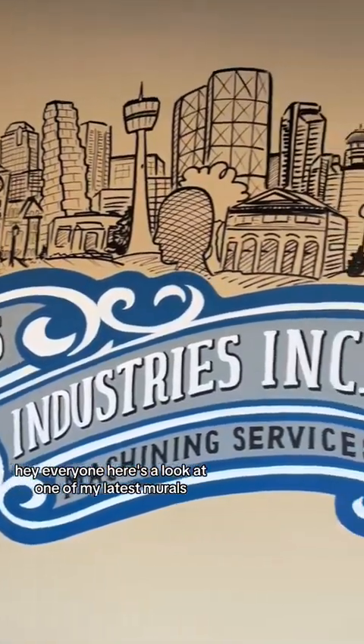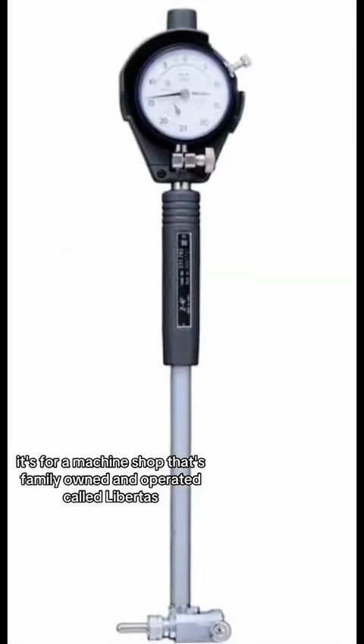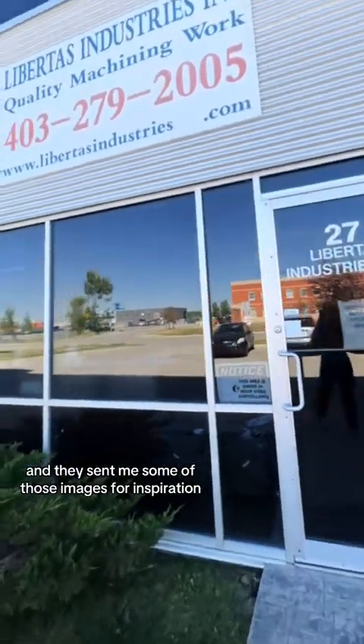Hey everyone, here's a look at one of my latest murals. It's for a machine shop that's family owned and operated called Libertas, and they sent me some images for inspiration.